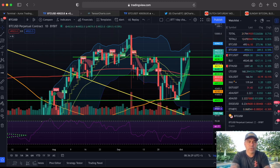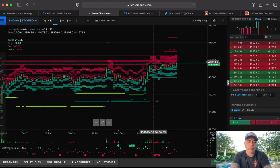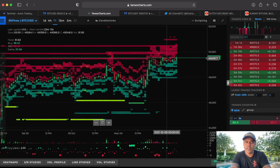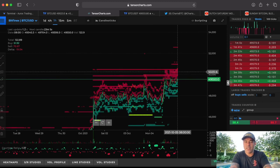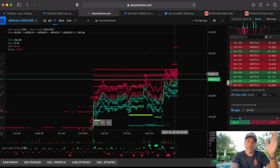On Tensor Charts — not being paid to mention them — you can see a red area on the one-hour Bitfinex showing a lot of sell orders around 50k, and a lot of buy orders all the way down to 47k. Those buyers are green but these sellers are creating a ceiling and resistance around 50k. Many people will sell around 50k, so we need more buyers than sellers to break through. If buy orders outweigh sell orders, we break 50k; if not, 50k stays as resistance.